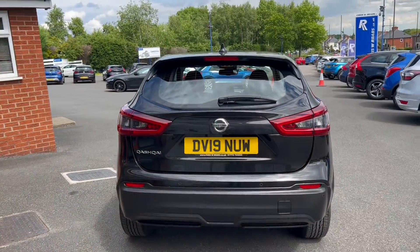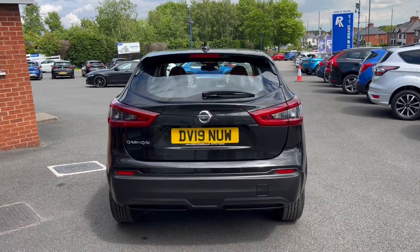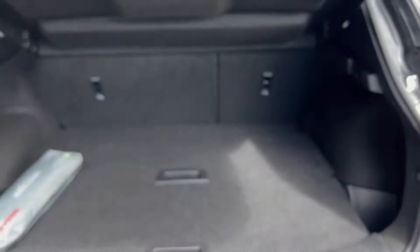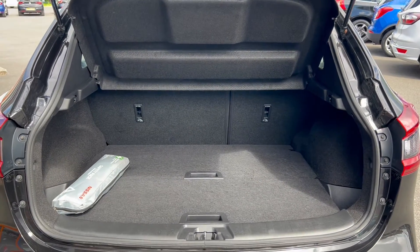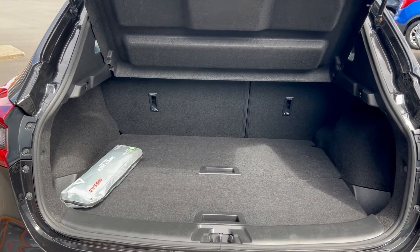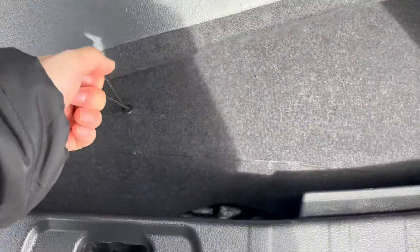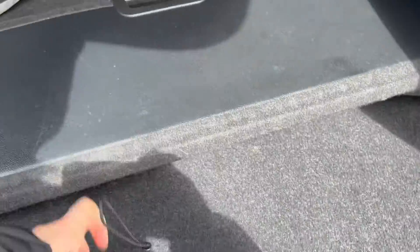Towards the rear of the vehicle, you will get a reversing camera and rear parking sensors. Into the boot space, you can see a first aid kit and safety pack on the left. There are storage compartments to the left and right, and a drop-down boot floor which also includes extra storage underneath should you need to use it.